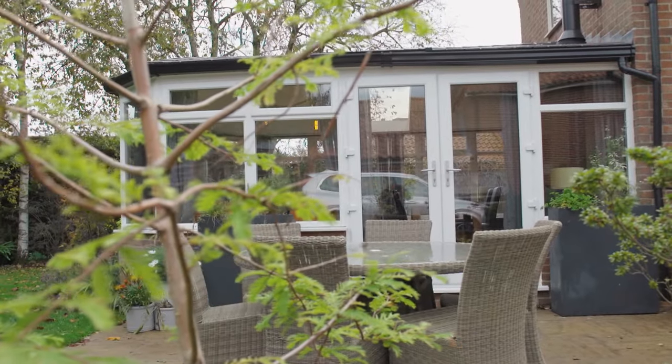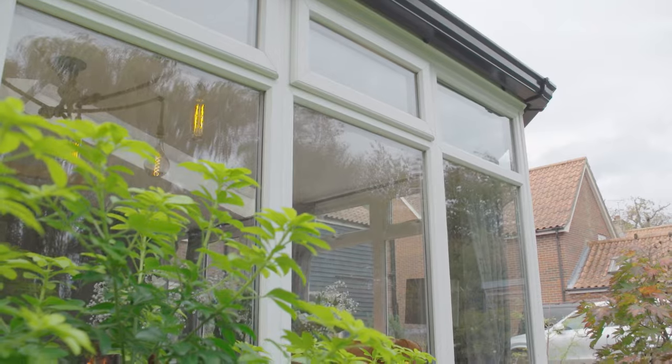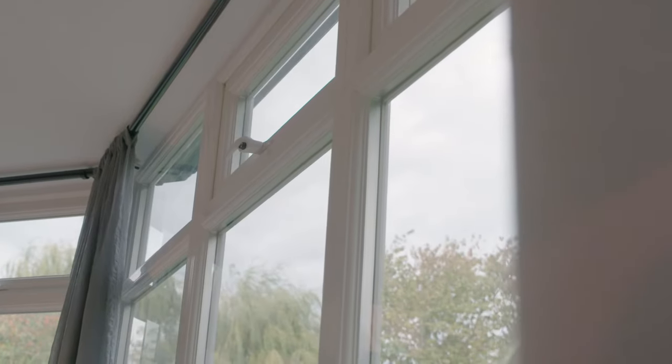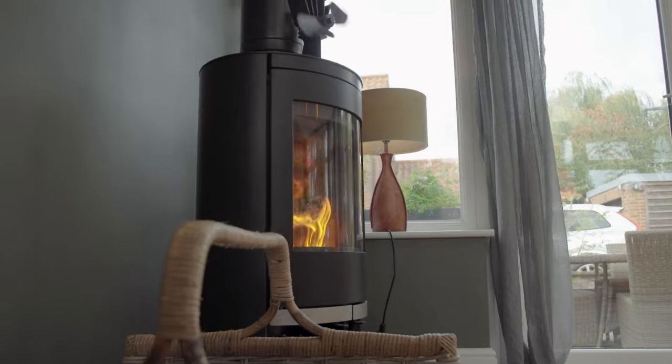This was a traditional 25-year-old conservatory setup, so we wanted a new roof that was going to keep it warm but still let in the light. I did a bit of research and in the end Habify was the one that ticked all the boxes. It's just light, airy, and warm — and with the log burner as well, that always helped.